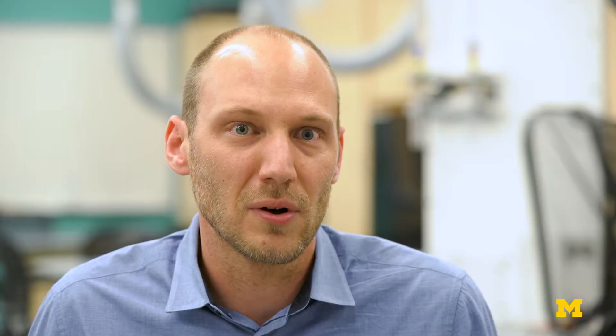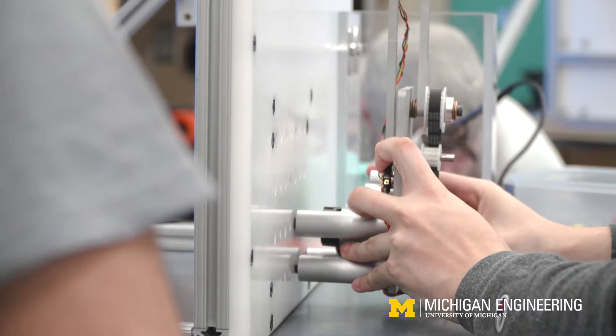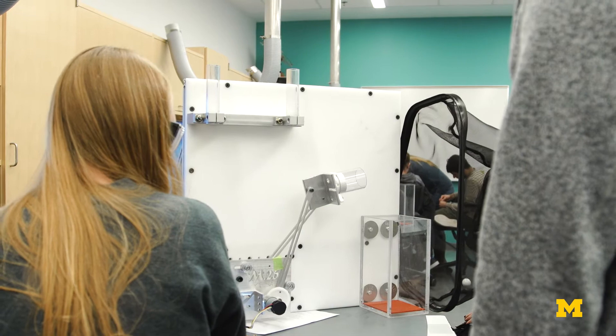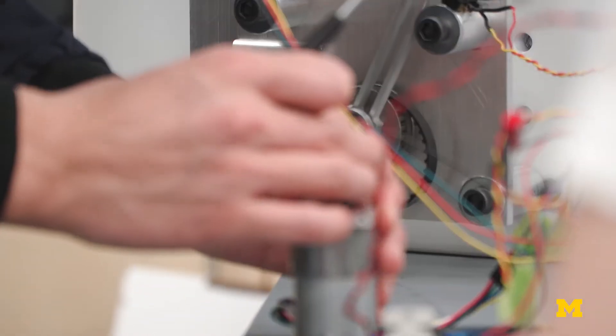There's a big project-based component to this course where students in little teams try to actually design, build, and control a little device. The class has more of an emphasis on mechatronics because several devices these days — consumer products, automobiles — contain more mechatronic devices than they have in the past.